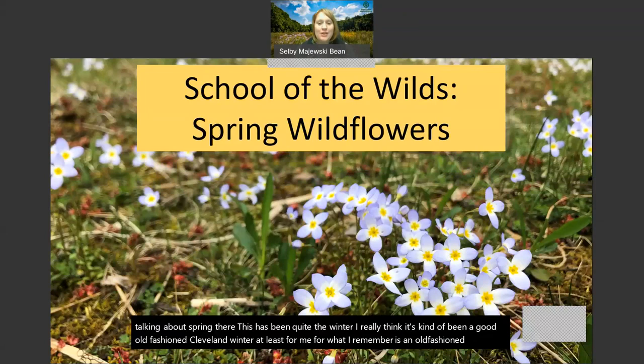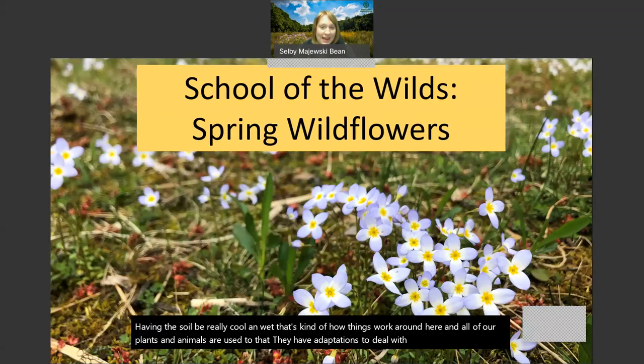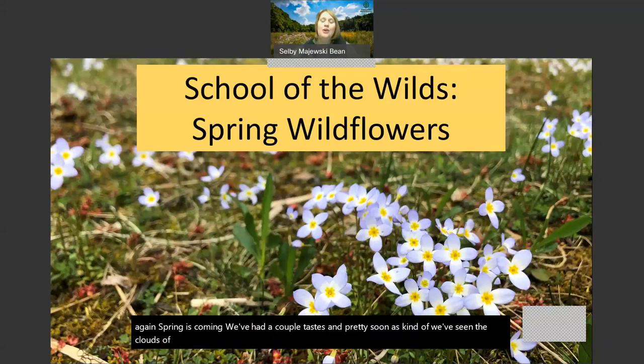That's just how seasons work, and all of that cold and having the soil be really cool and wet - that's kind of how things work around here and all of our plants and animals are used to that. They have adaptations to deal with that. So spring will come again. Spring is coming - we've had a couple of tastes and pretty soon, as we've seen the clouds of winter start to move away, we will see even more things warm up. A little bit more sun, things starting to pop up here and there. I'm sure you've seen a few things already starting to pop up, and we have some warm weather coming in this week.